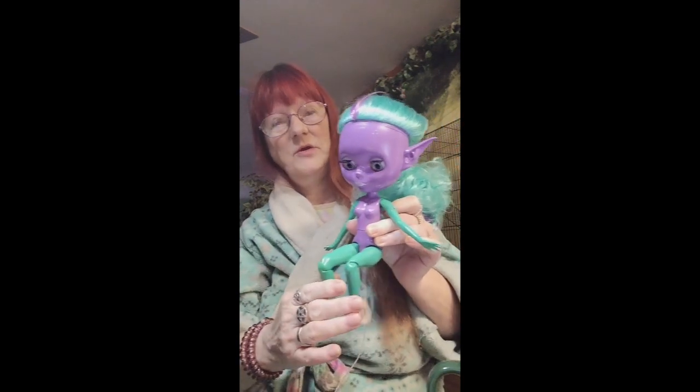I showed her a little bit yesterday, but I've done a little bit more work on her. Let me show you what we have so far. All right, let me untangle everything here. There she is. Look at her. Isn't she beautiful?